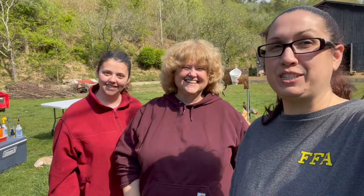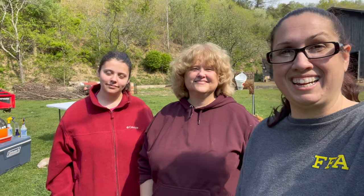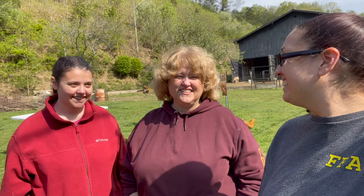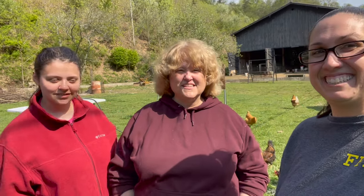Alright friends, so I've got two brand new butchers here with me. They actually helped out butchering the chickens today. And how did you guys like it? First time I've ever done it — something new to learn.